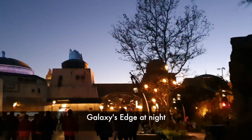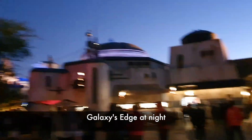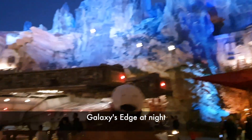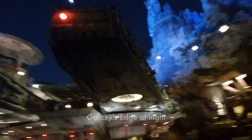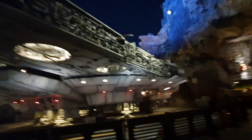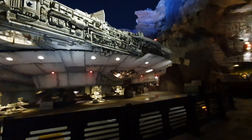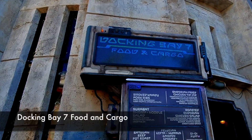We wanted to see Galaxy's Edge at night, so we went back to this area, and we bought Ronto Wraps again because we really loved it. If you're wondering how big the Millennium Falcon is inside Galaxy's Edge, here's a video to give you an idea of the scale — it's 110 feet long. It's enormous! If you're planning on visiting Galaxy's Edge, don't forget to take a selfie in front of this iconic spaceship.